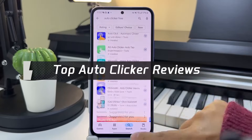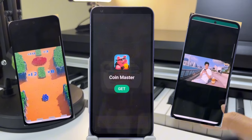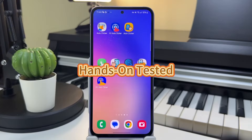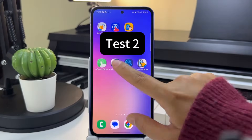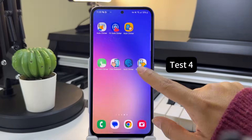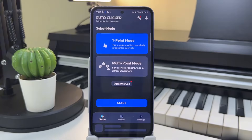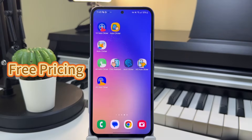Are you tired of searching for a reliable auto-clicker, only to be bombarded with endless ads and hidden fees? Don't worry, I've got you covered. After testing a wide variety of auto-clicker apps, I've found a few standout options that are worth your time. Today, I'll share my top picks based on pricing and ad experience.